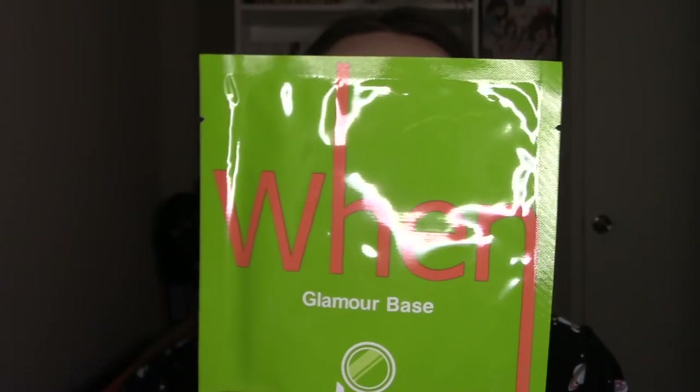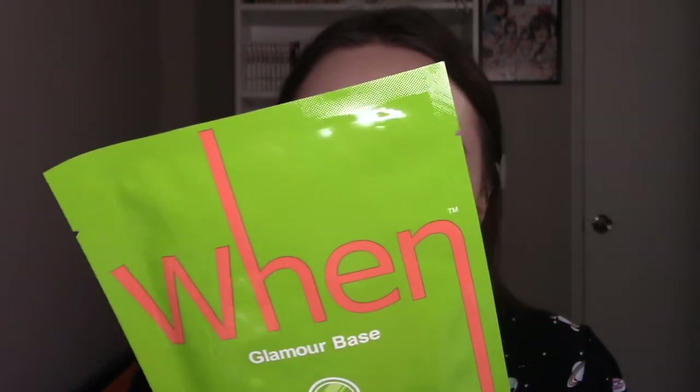I was just about ready to say that's everything for the box but there's actually one other thing, and it seems like most months they tend to throw in a sheet mask. This month we got the Wynn Glamour Base sheet mask. When you need a fabulous base for flawless skin, prepare with Wynn Glamour Base — it sounds like this is probably something you'd use prior to makeup application. It retails for $7 and you can buy it at WynnBeautyUS.com. It has hyaluronic acid, collagen, and peptides so skin is left hydrated, bouncy, and ready for makeup.